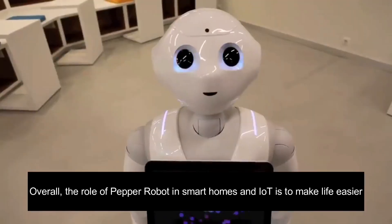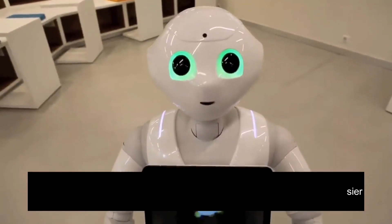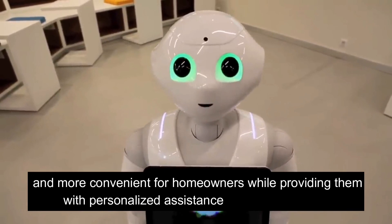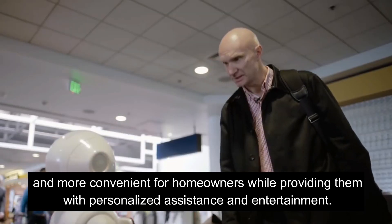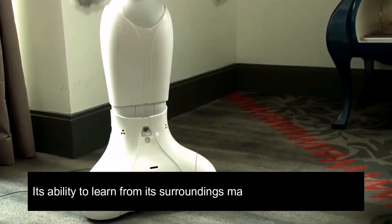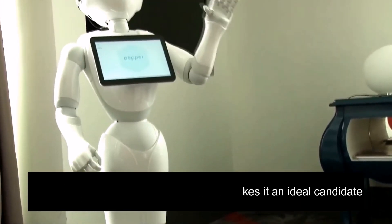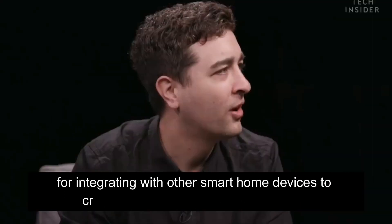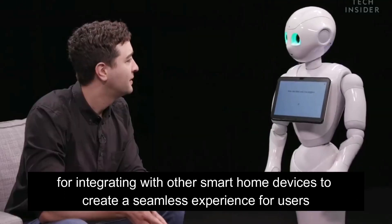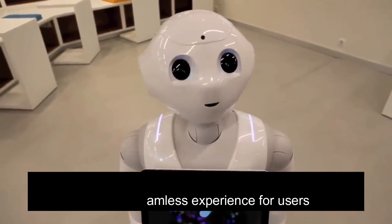Overall, the role of Pepper robot in smart homes and IoT is to make life easier and more convenient for homeowners while providing them with personalized assistance and entertainment. Its ability to learn from its surroundings makes it an ideal candidate for integrating with other smart home devices to create a seamless experience for users.